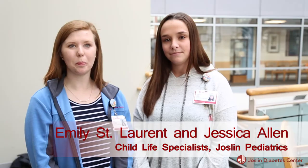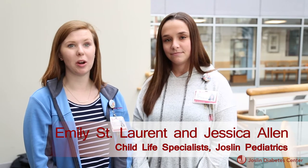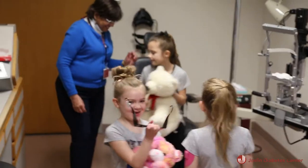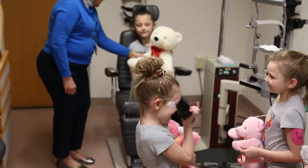Medical play is a form of play that kids can participate in that engages them with real and play medical materials. A lot of what we have in the playroom and what we have here today at our Teddy Bear Clinic are medical tools that they see every day.